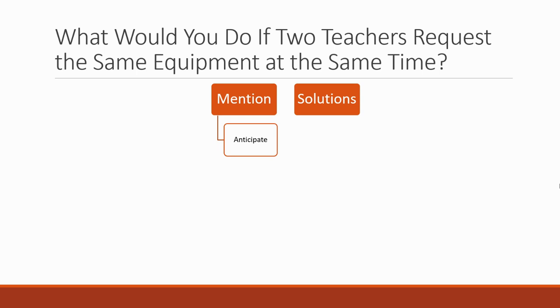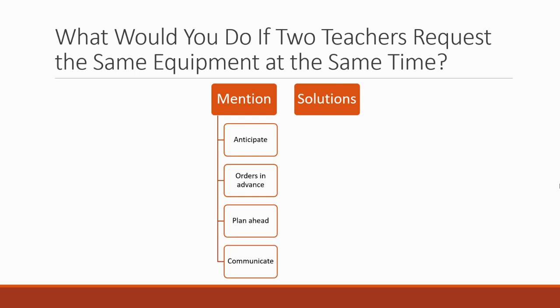You want to anticipate issues way ahead — ensure that orders from teachers come in well in advance so you can see a week before where there is a clash, and you've got time to put something in place. You plan ahead so you know what's happening next week. You know when clashes are potentially going to take place, and you communicate issues and work with people in your team to help resolve them.